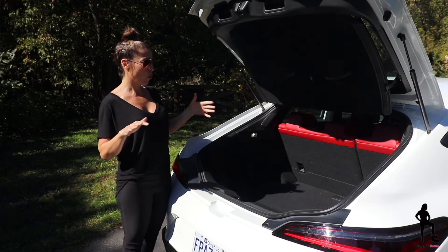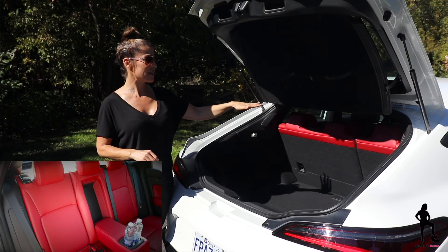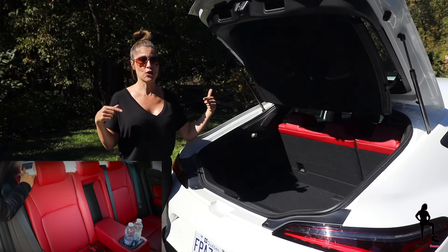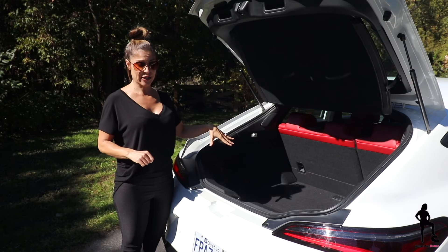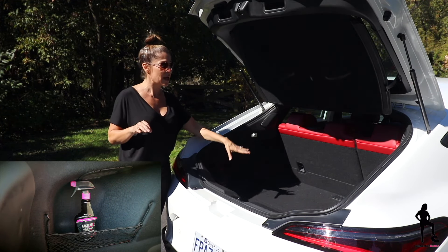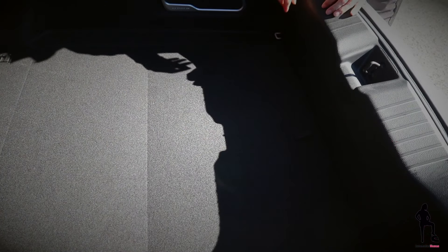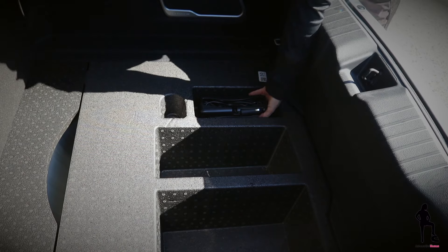If you require more space and your cabin isn't full, the seats fold in a 60/40 split, but you'll have to walk around to the side to manually put those down. In the rear, there is no additional connectivity, but on the left-hand side there is a small storage space, and underneath the trunk floor you'll find additional small space for items and your tire mobility kit.